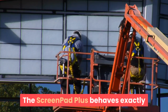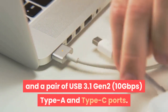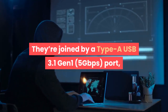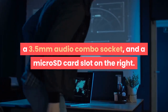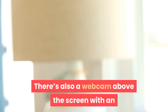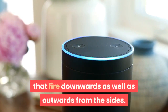The ScreenPad Plus behaves exactly like an external secondary monitor under Windows 10. On the left there's the DC power inlet, an HDMI port, and a pair of USB 3.1 Gen 2 10Gbps Type-A and Type-C ports. They're joined by a Type-A USB 3.1 Gen 1 port, a 3.5mm audio combo socket, and a micro SD card slot on the right. There's also a webcam above the screen with an IR sensor for Windows Hello face recognition, multiple microphones designed for Cortana and Alexa, and stereo speakers that fire downwards as well as outwards from the sides.